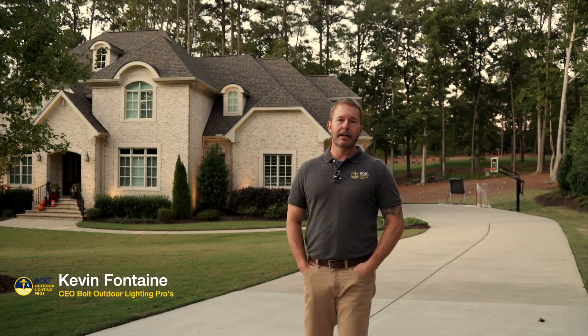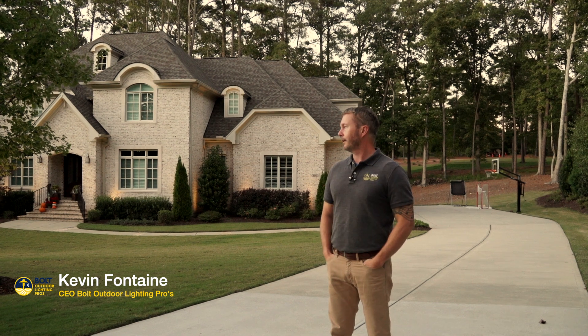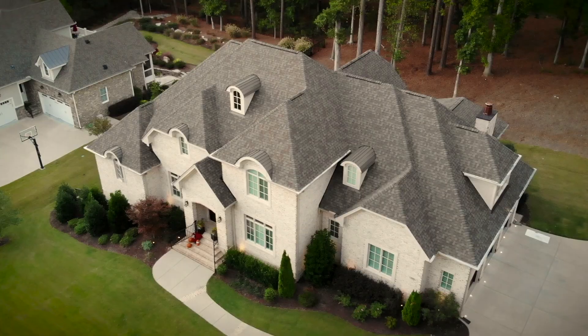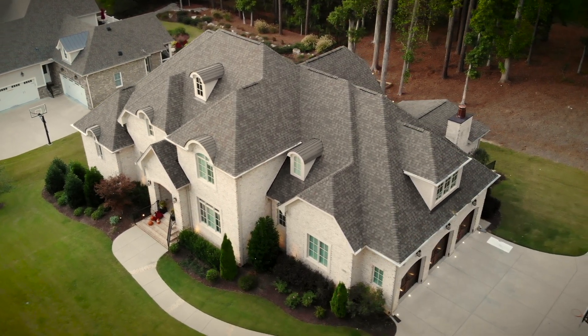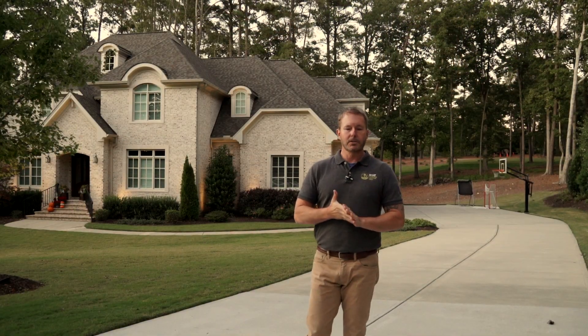Hey everybody, Kevin Fontaine, Bolt Outdoor Lighting Pros. We are in Cary at McGregor Downs and we have a house to show you. It's a real beautiful home and we wanted to light it up really nice for the homeowner, and I want to show you that today so come on.